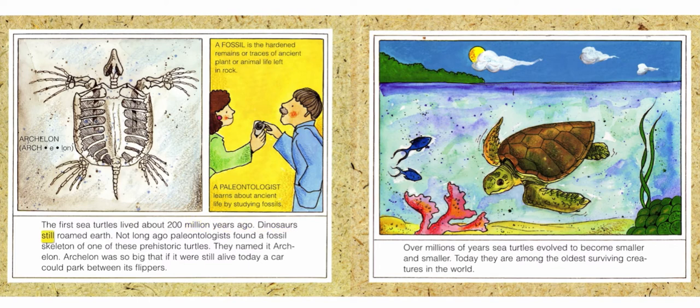Dinosaurs still roamed Earth. Not long ago, paleontologists found a fossil skeleton of one of these prehistoric turtles. They named it Archelon. Archelon was so big that if it were still alive today, a car could park between its flippers.